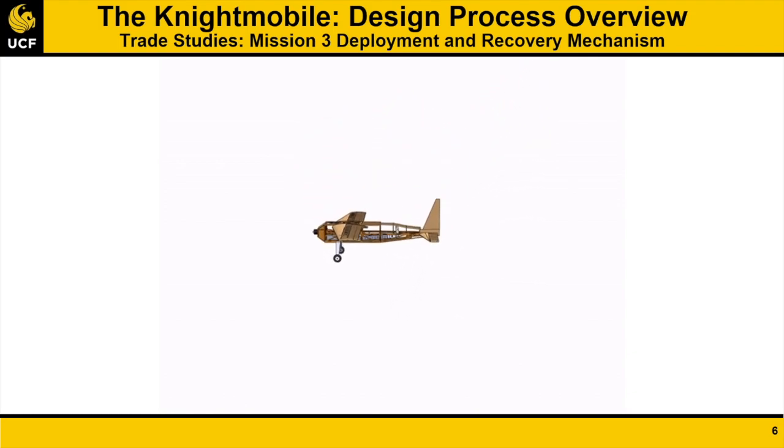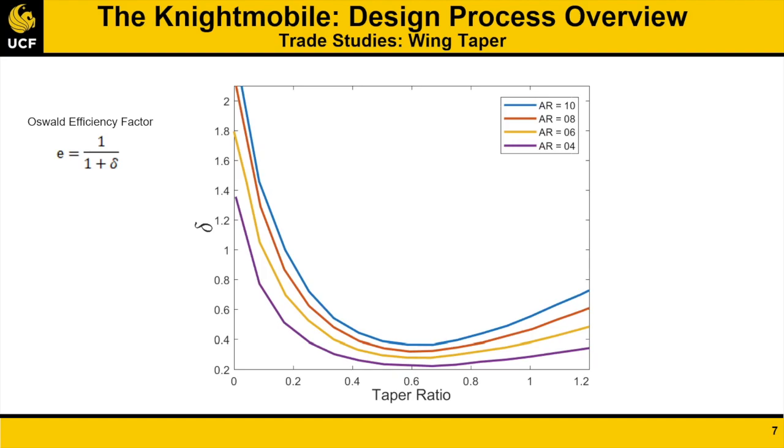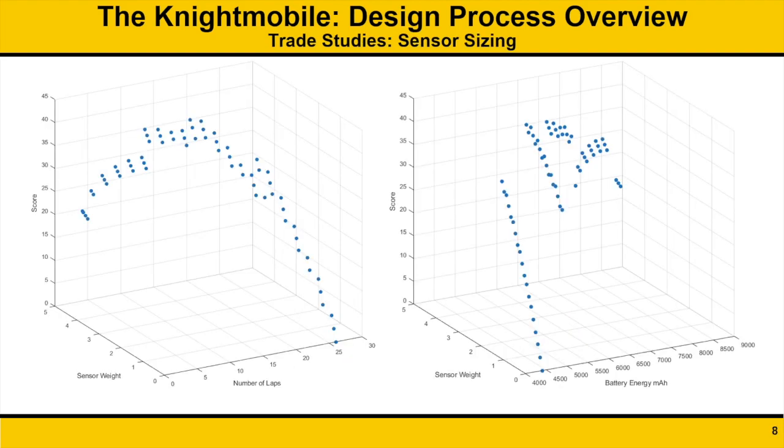A telescoping rod system was chosen to allow stable operation at the cost of increased drag. Based on research conducted on wing taper efficiency, an optimal taper ratio of 0.6 was chosen to minimize induced drag for the final design, but was omitted from the first two iterations of the aircraft in order to quickly produce a prototype for initial testing. Sensor parameters that maximized total mission score were then investigated. In order to accommodate the telescoping rod, the sensor length was fixed. Total score was considered as a function of total payload weight,